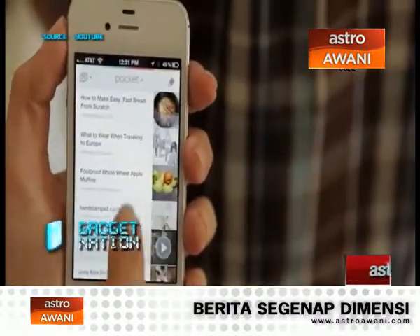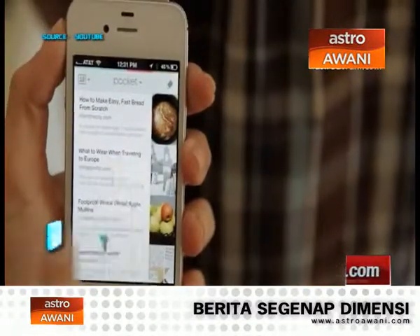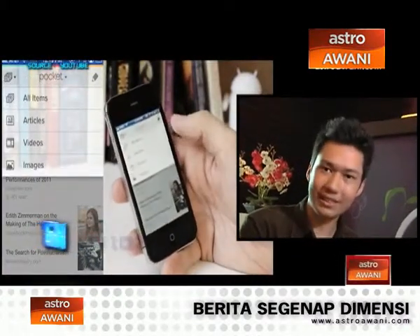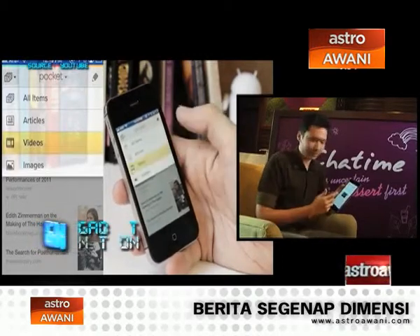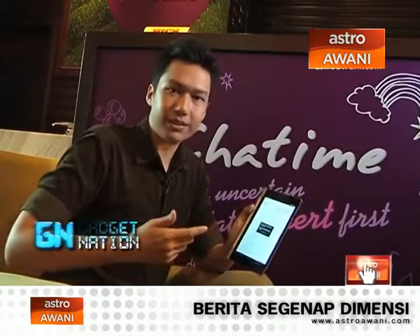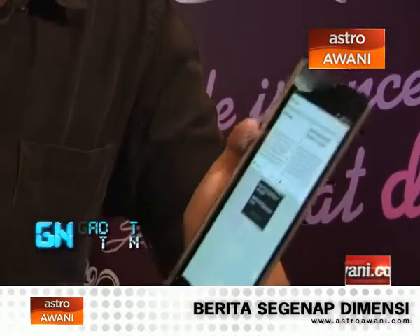Pocket lets you take pretty much anything you find online and save it in an organized way, so it's ready to view when you are. It's pretty straightforward — you go online, onto YouTube or a website, click the share button, and save it to your Pocket. For websites, it saves a plain text version in an article format, which makes it great to read or even listen to with text-to-speech, later in the day or on a commute.